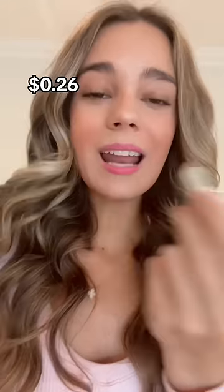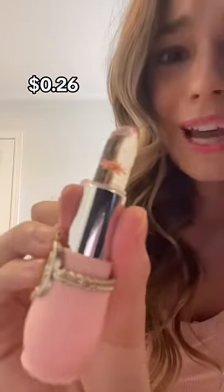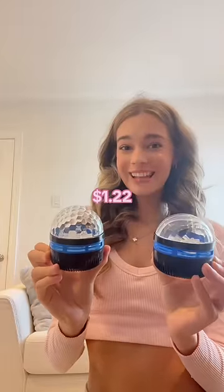pH changing lipstick — it actually works, and a little flower inside is so cute. Two galaxy lights: this is the first one and this is the second one.